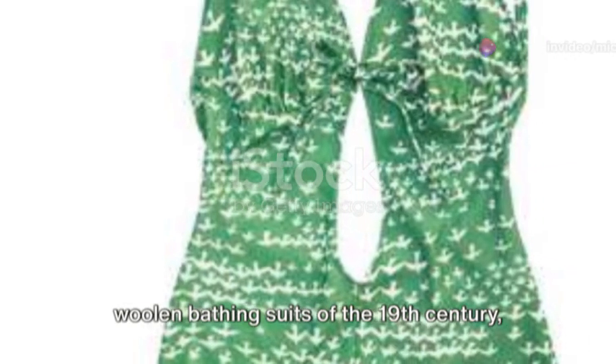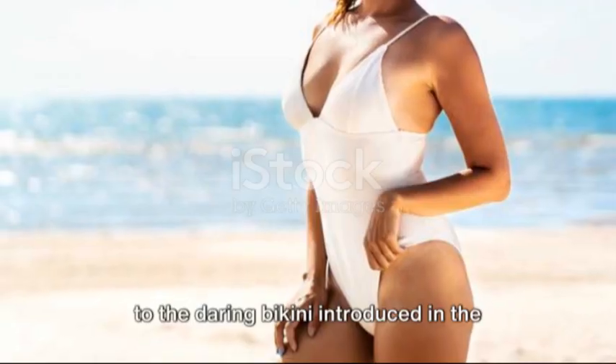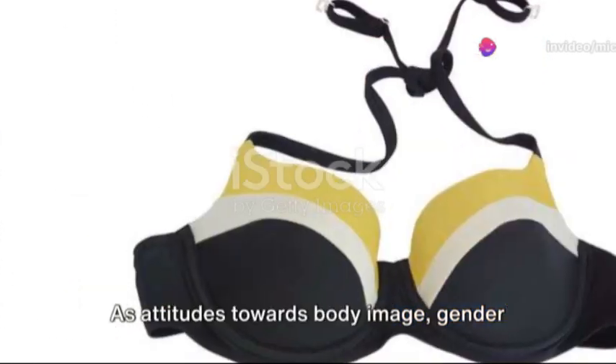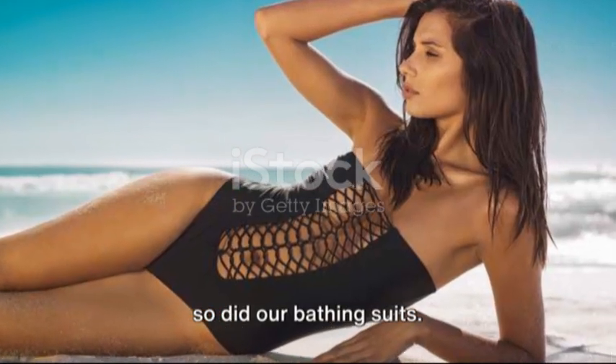From the modesty of the full-coverage woolen bathing suits of the 19th century to the daring bikini introduced in the mid-20th century, each shift in swimwear style mirrored societal changes. As attitudes towards body image, gender norms, and individual expression evolved, so did our bathing suits.